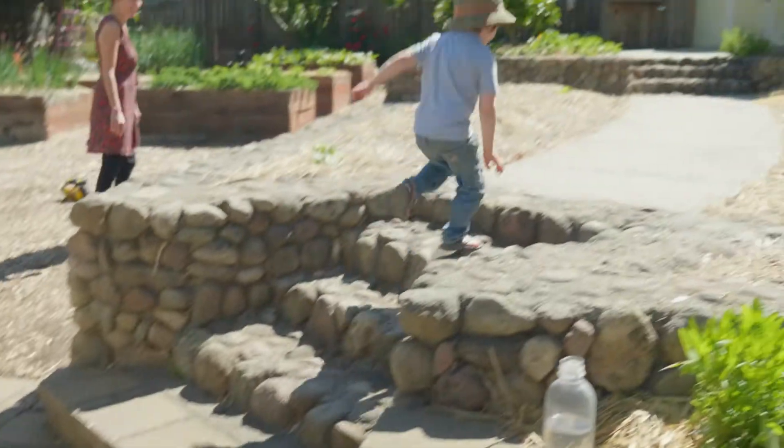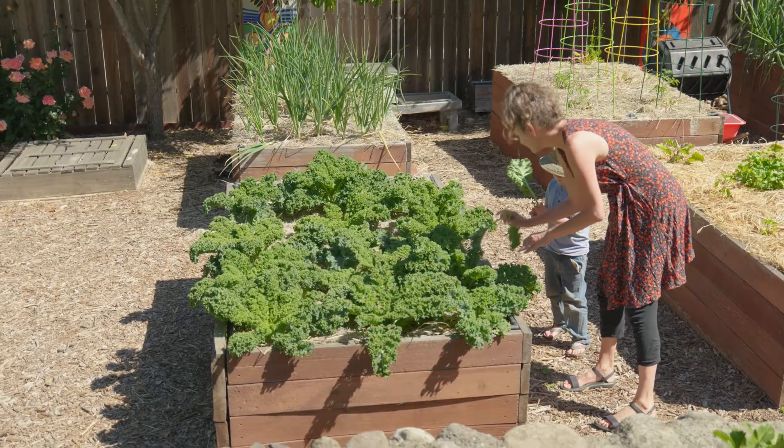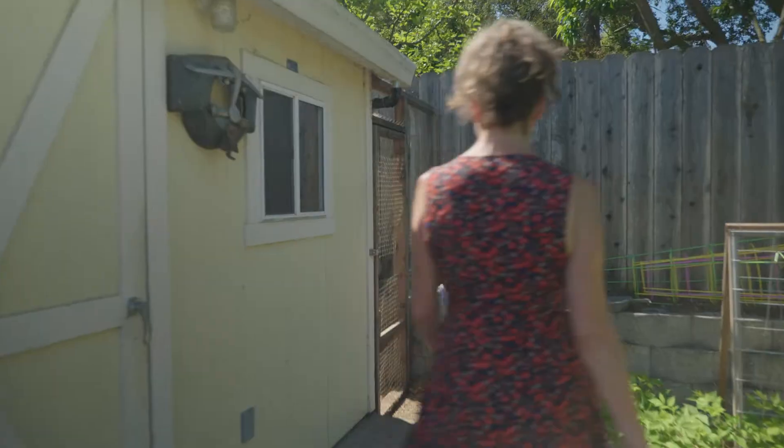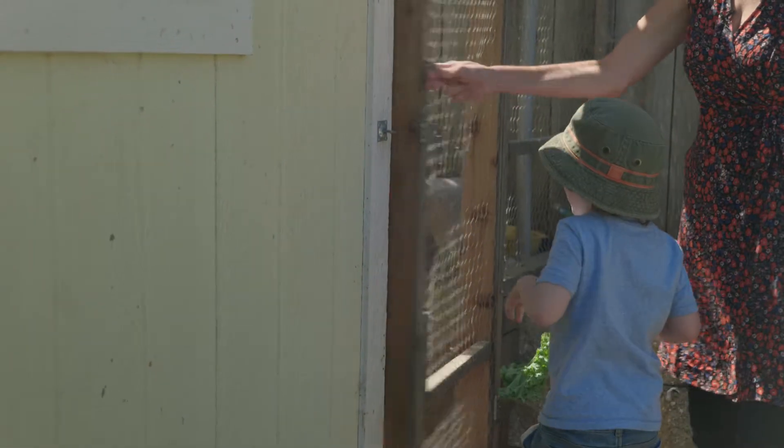Having a four-year-old, almost five, who is constantly asking for one thing and then changing their mind — you have this bowl of food and they don't always want to eat. What's in that bowl?